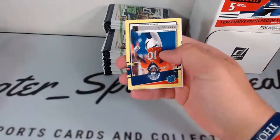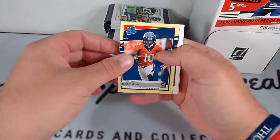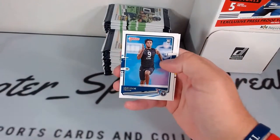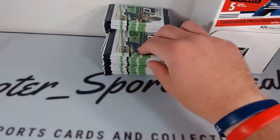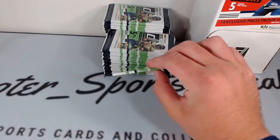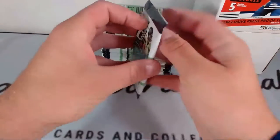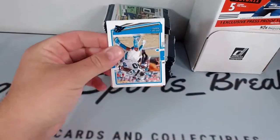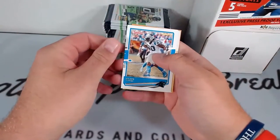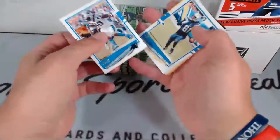Nice yellow Jerry Jeudy rated rookie going to the rated rookie pile — big hit for the Broncos. Yellow rated rookie press proofs are very rare. Julius Peppers, Mike Williams, we got a yellow — Chase Claypool rated rookie, Travis Kelsey. Peyton Manning — back to back Peyton Manning, how about that? Colts and Broncos.